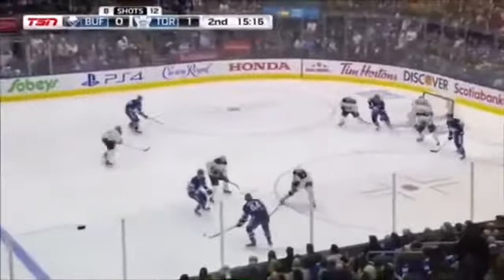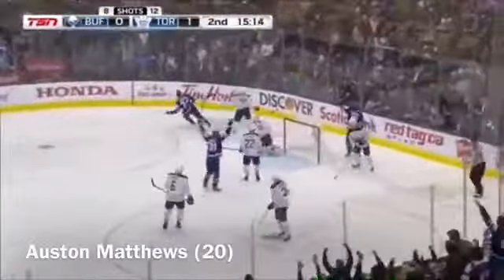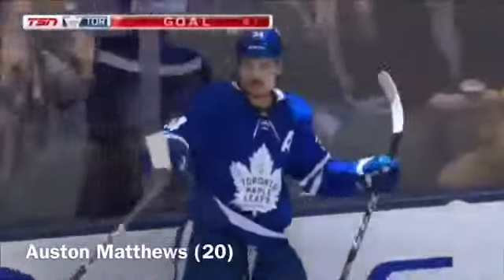Popping up for the rush is Riley — sends it across. Last chance — scores! What a shot, Auston Matthews. 2-0 Toronto.